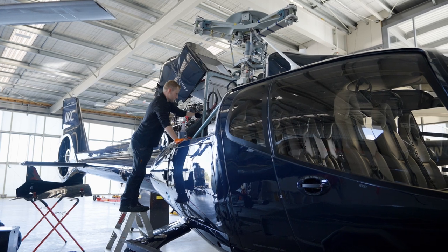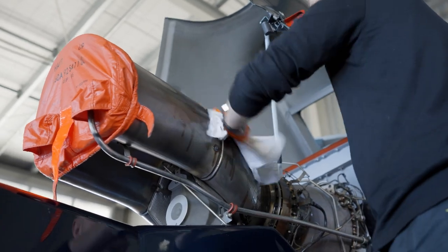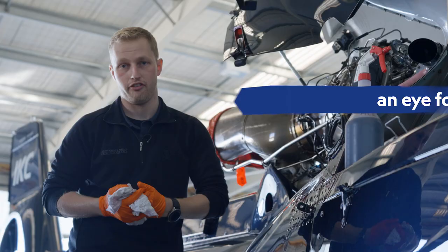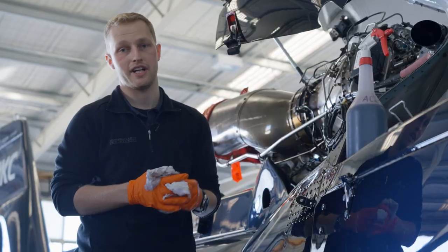I chose a career as an aircraft maintenance engineer just because it's something I find really fascinating and I enjoy the precision behind the work. To be a good engineer, you need to have patience and an eye for detail — because if something goes wrong, you don't have the opportunity to just pull over to the side of the road and call AA like you do in your car.